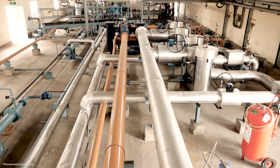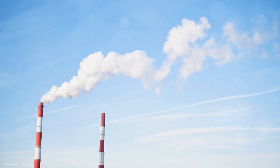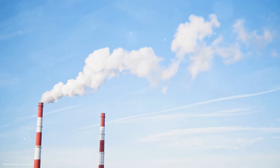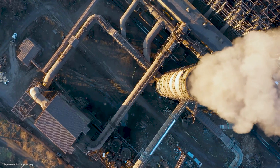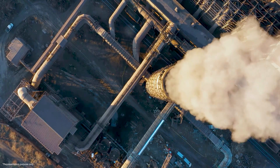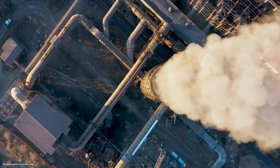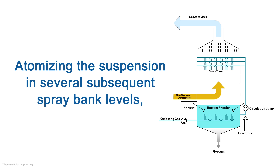Once the gas is clean, it is released into the air through a wet stack, which is basically a tall chimney. This ensures that any remaining pollutants are safely dispersed into the atmosphere. The most effective gas-liquid contact and sulfur dioxide removal is achieved by sophisticated technology of atomizing the suspension in several subsequent spray bank levels.